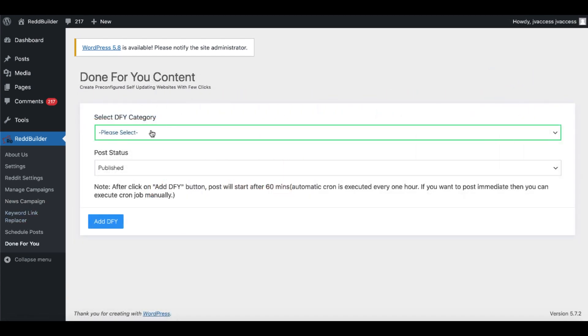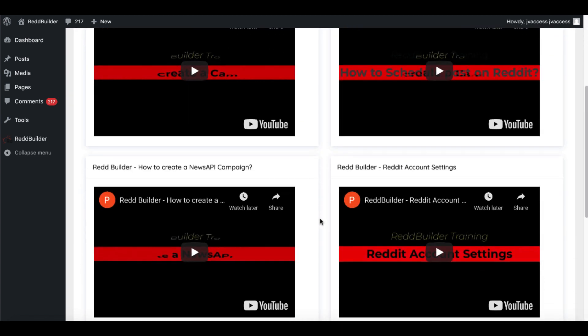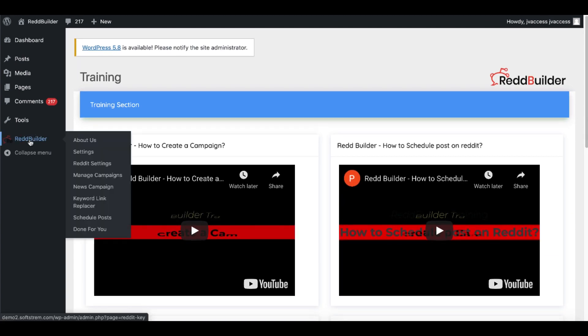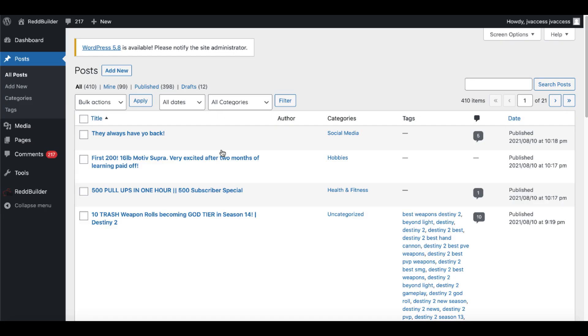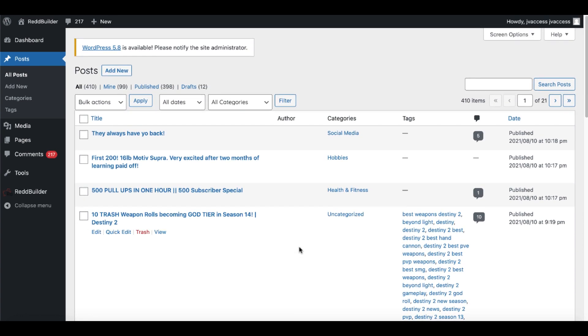There is a done-for-you content section with different categories and post status shown here. Under All Posts, you can see it literally builds posts using different feeds — RSS feeds, news feeds, YouTube feeds, and Reddit feeds — and these posts can also be reverse-posted back up to Reddit.